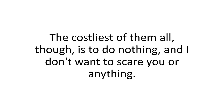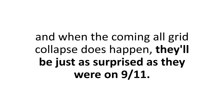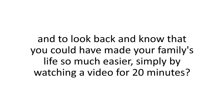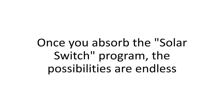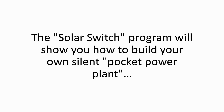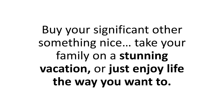The costliest of them all is to do nothing. Most people will just sit there on their couches watching corporate media, and when a grid collapse happens, they'll be as surprised as they were on 9/11. How would it feel to be stuck in a severe crisis and look back knowing you could have made your family's life so much easier simply by watching a video for 20 minutes? Once you absorb the Solar Switch program, the possibilities are endless. The Solar Switch will show you how to build your own silent pocket power plant, saving hard-earned cash on those dreaded bills year in and year out. Buy your significant other something nice, take your family on a stunning vacation, or just enjoy life the way you want to.